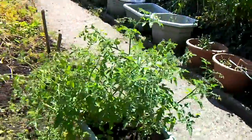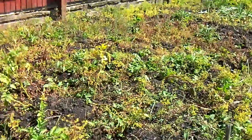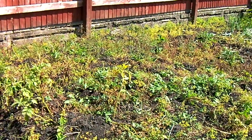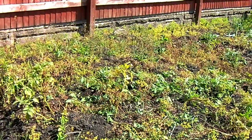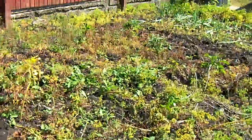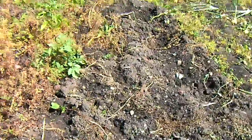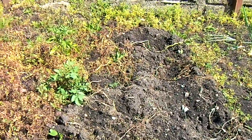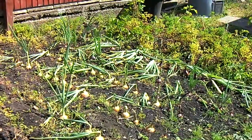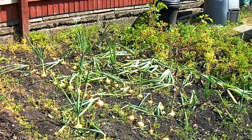More tomatoes. And here's the tricky-looking thing — this looks like a load of rubbish but it's actually the early potatoes, Red Duke of York. I'm just leaving them in the soil until I need them, and then I dig them up.